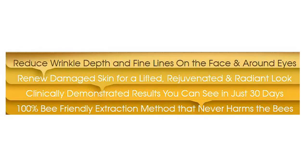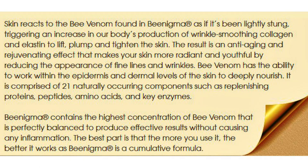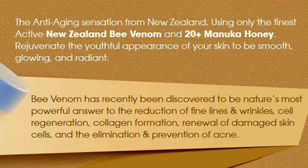Here's what they claim: reduced wrinkle depth and fine lines on the face and around the eyes; renew damaged skin for a lifted and rejuvenated radiant look; clinically demonstrated results that you can see in just 30 days; 100% bee-friendly extraction method that never harms the bees. Benigma promises to rejuvenate the youthful appearance of your skin to be smooth, glowing, and radiant. Bee venom has recently been discovered to be nature's most powerful answer to the reduction of fine lines and wrinkles, cell regeneration, collagen formation, renewal of damaged skin cells, and the elimination and prevention of acne. They also indicate it may be good for scars as well.